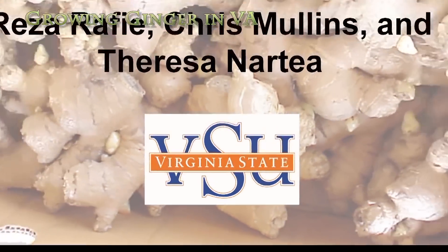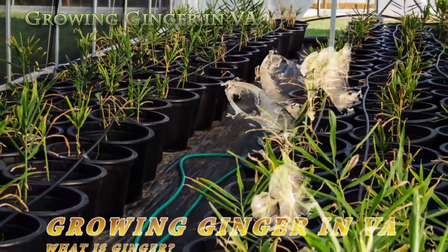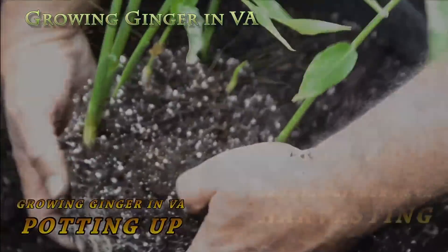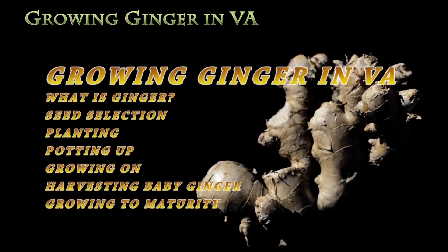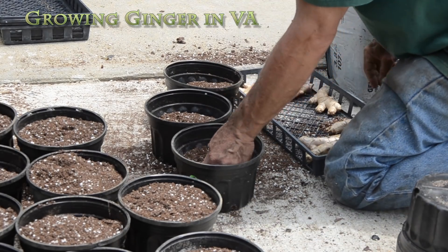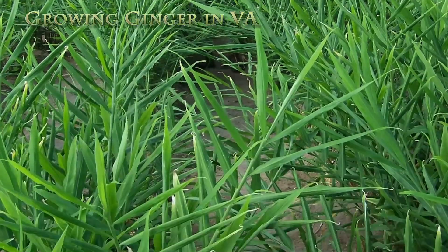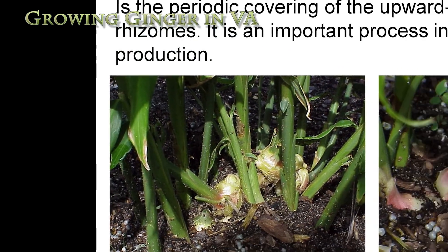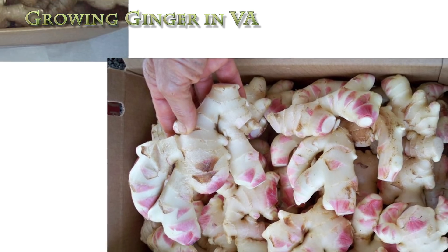Growing ginger in Virginia requires skill and attention to certain details: selecting quality disease-free seed stock, sanitation practices in handling the seed, the growing media and growing environment, planting whether in containers or in the ground in high tunnels, how to grow on — fertilizing, watering, and mounding up the developing rhizomes — and finally harvesting and marketing the final product.